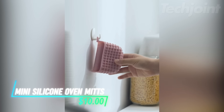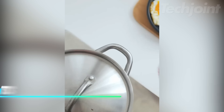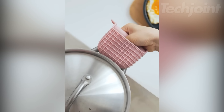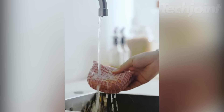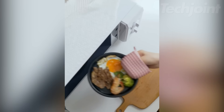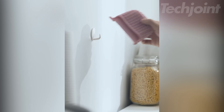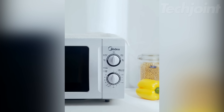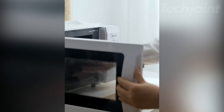These mini silicone oven mitts are designed to protect your hands from high temperatures while cooking. Made from food-grade silicone, they are heat-resistant, non-slip, and perfect for handling hot pots, pans, and oven dishes. The soft, flexible design makes them easy to use, while the hanging hole lets you store them conveniently in your kitchen. They're great for everyday tasks like grilling, microwaving, or even tightening jar lids.